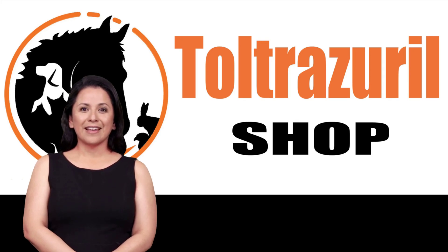Welcome back to the ToltrazuralShop channel. I am your ToltrazuralShop team advisor, and today we have a comprehensive guide on our ToltrazuralShop Coccidiosis and Horse EPM Treatment 5%. For more information about this product and others, visit our website at www.toltrazuralshop.com or reach out to us at 850-400-3546. Let's get started.